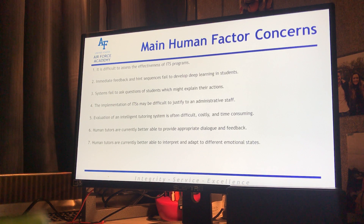Number three: systems fail to ask questions of students which might explain their actions. Number four: the implementation of ITSs might be difficult to justify to an administrative staff — though obviously that concern predates COVID, because now we more have to justify why we shouldn't be using an online tutoring source. Number five: evaluation of an intelligent tutoring system is often difficult, costly, and time consuming. If a program is free, it's very hard to have reliable research done about an individual model, so I would urge you to look more into programs that you pay for, as those generally build an individual model and personalize it according to your course load.